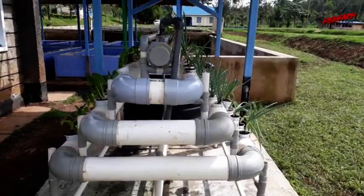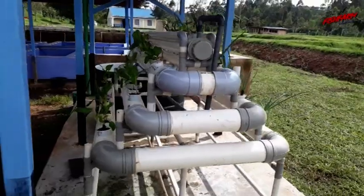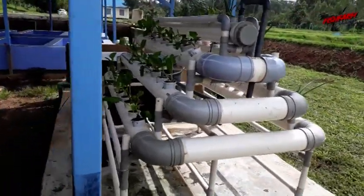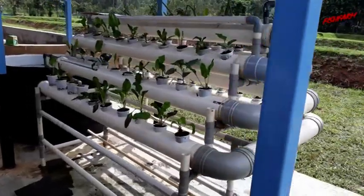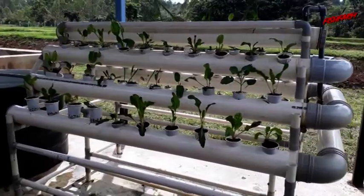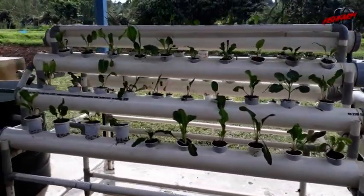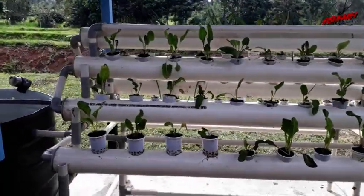In my next video, I will be discussing how to set up a simple aquaponics system with a step-by-step procedure. I will also discuss the different designs of aquaponics systems that you can easily adopt within your compound or within your farm.